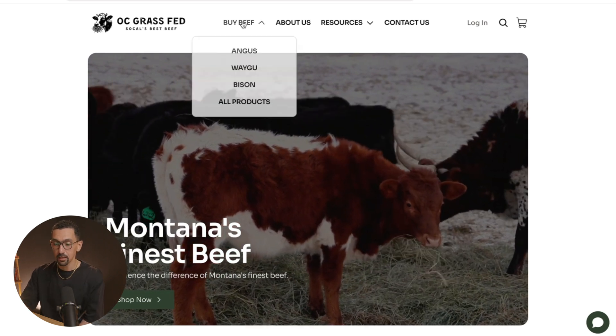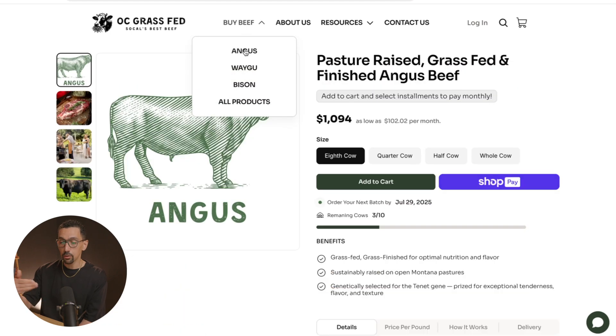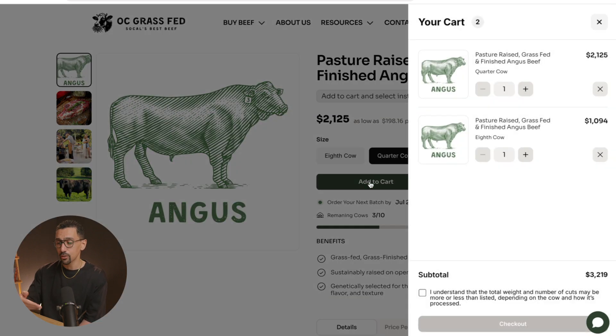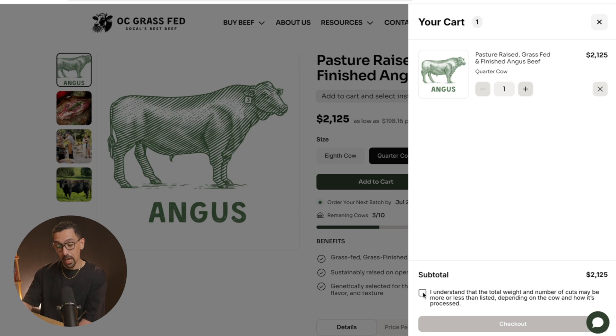If we go to any of our products, you'll see what the product experience looks like — it's fully customizable. We have variants provided, you'll see the numbers change, the pricing change, and then you can add to cart, which is awesome. You can have multiple items; the cart is built out — all of this is in Framer. You can remove an item, and there's even a little tab here so if you select it and check out, you can do that.